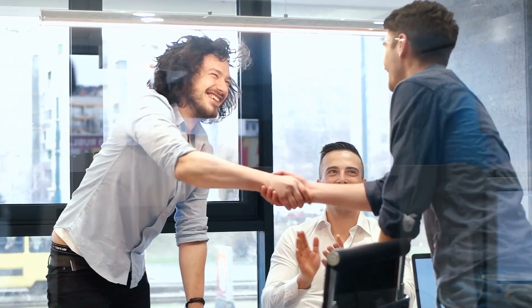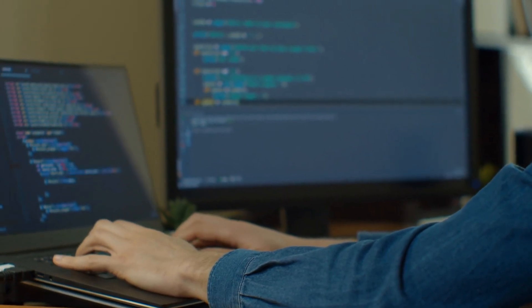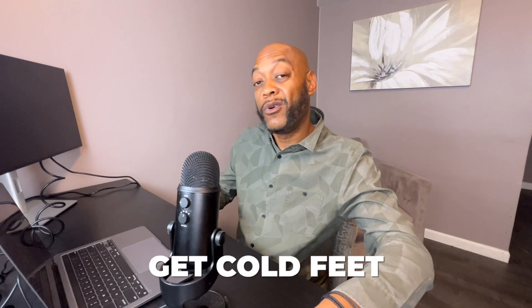As a senior sourcer and recruiting expert, I hire these type of individuals all the time. It never ceases to amaze me that when we get to talking about the interview steps and things of that nature, when I start talking about the coding challenge, a lot of individuals sometimes get cold feet.